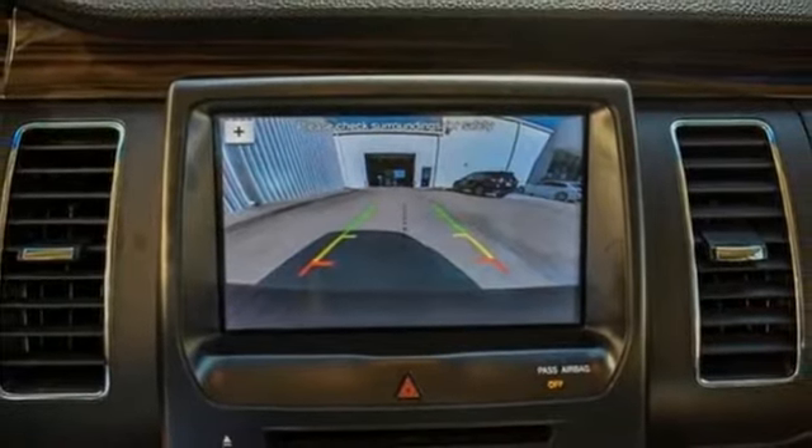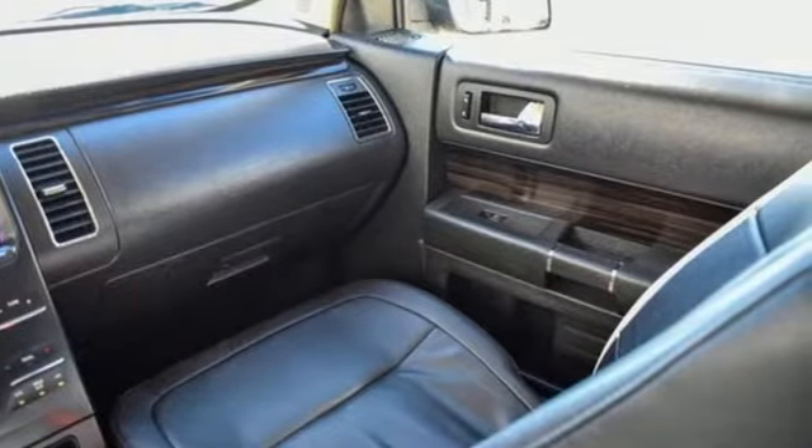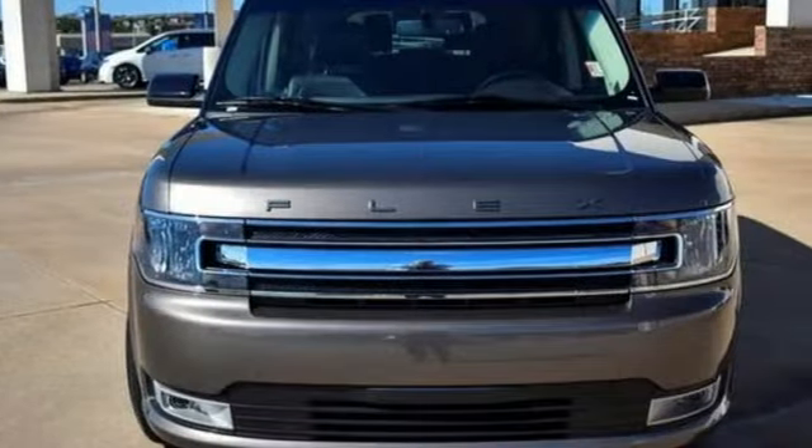Car and Driver hails, inside and out, the Flex is dazzling. Panel gaps, paint, surface textures — all are superb. Ford has won over millions of loyal customers with a wide range of value-driven vehicles.